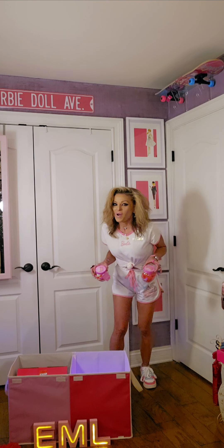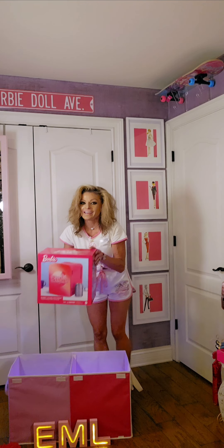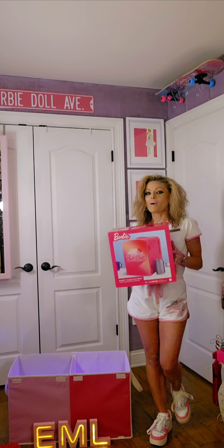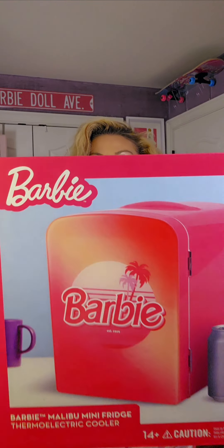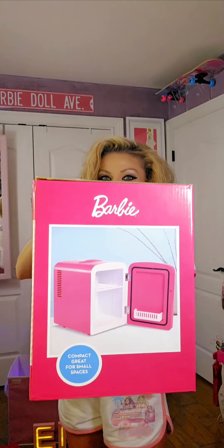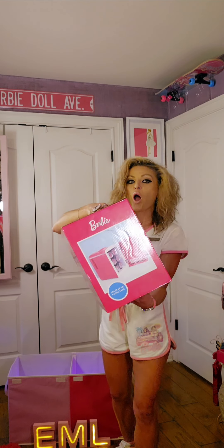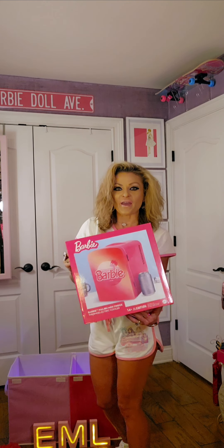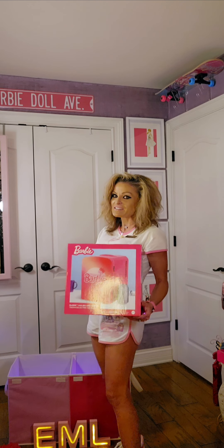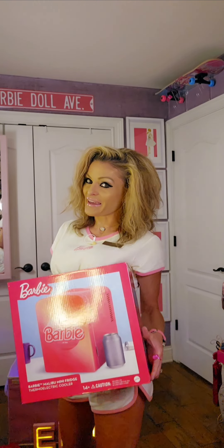For the next item, I did find this on sale. And what it is is a Barbie fridge — the Malibu Mini Fridge. This one's going to hold six cans. This is different from the other one I showcased quite some time ago; that one held 12 cans and was from a different store with a different style.